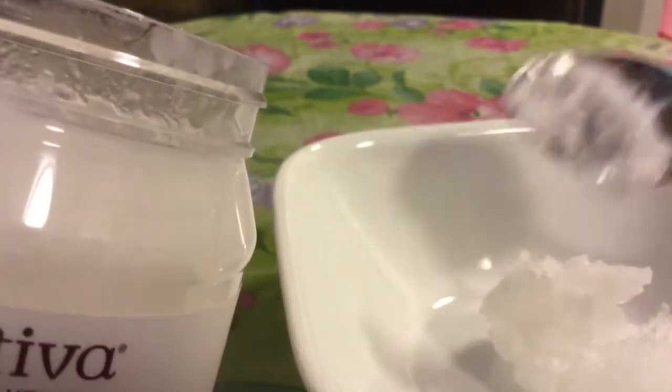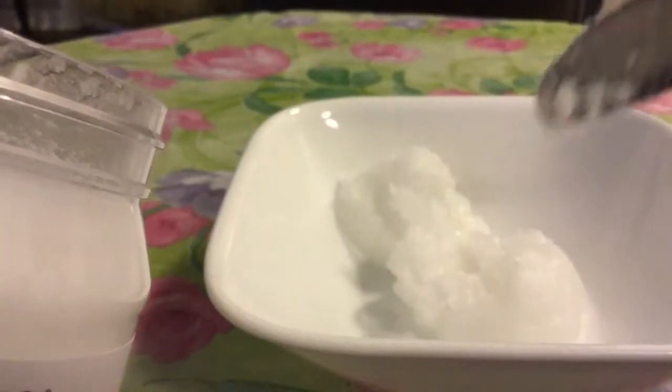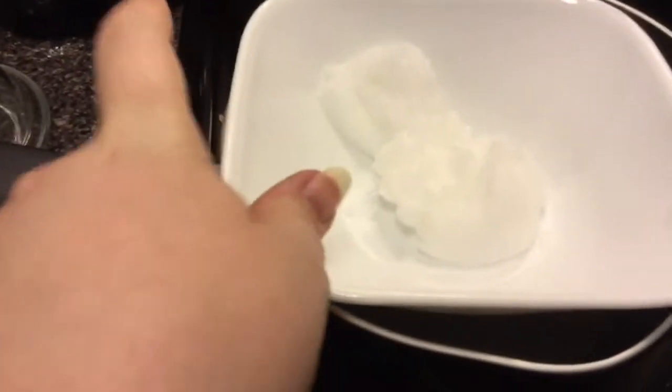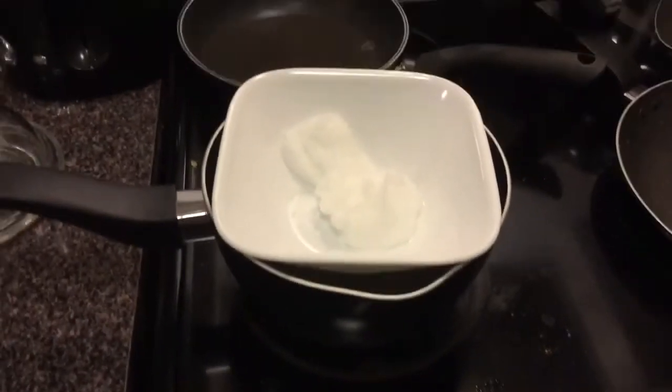I'm scooping two big spoonfuls of the coconut oil into a bowl. The reason why coconut oil is so good for your hair is because your hair just absorbs it — drinks it up — and your hair won't absorb any other oils except coconut oil. It's great for deep conditioning and helps to prevent hair breakage. I'm going to place the bowl over top of a small pot of boiling water — make sure the bowl you're using is heat safe — and let the coconut oil melt, stirring until all the clumps disappear and the coconut oil becomes completely liquefied.